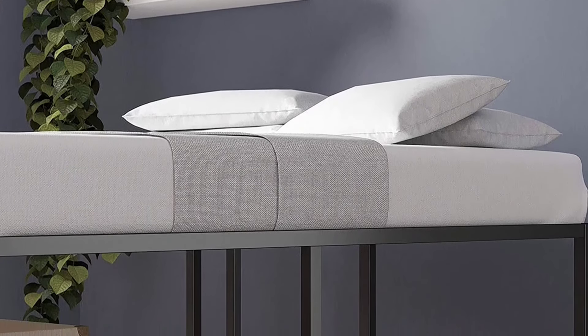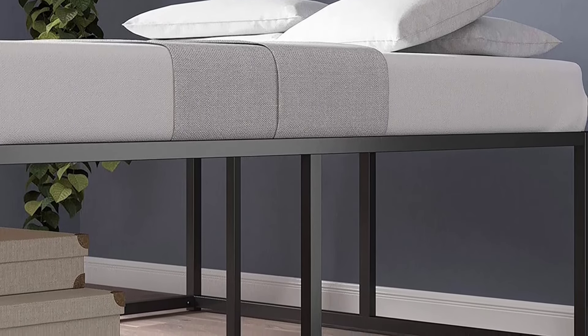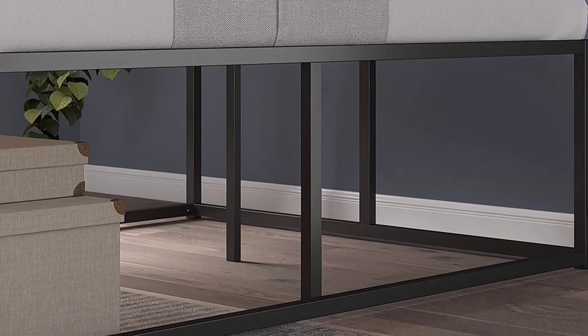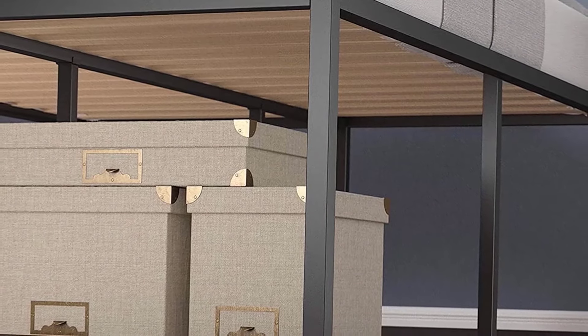Although this bed frame doesn't come with a headboard, it does have inserts which make it headboard compatible for all sizes — twin, full, queen, king, and California king. All assembly hardware and tools come in the box along with comprehensive setup instructions.